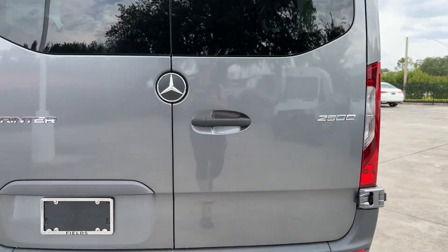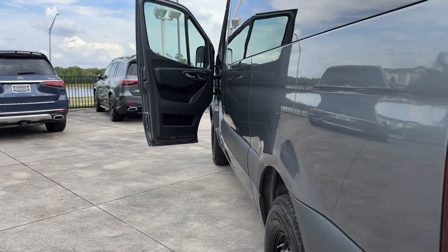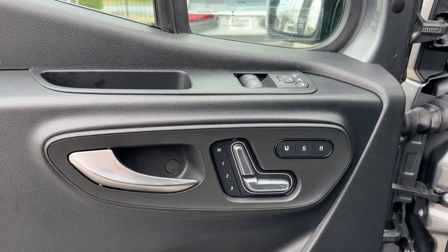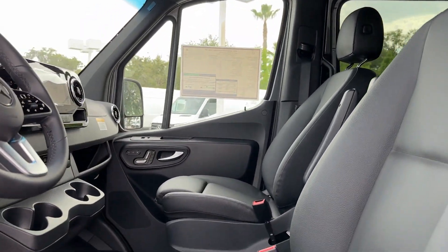The following are some of this vehicle's highlighted options: keyless entry, backup camera, heated mirrors, rear AC, third-row seat, Bluetooth connection, steering wheel audio controls, stability control, rear-wheel drive, and tow hooks.